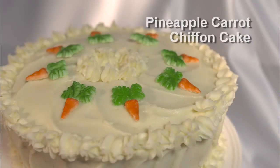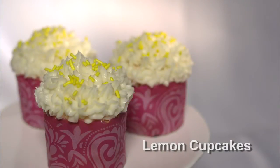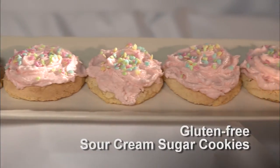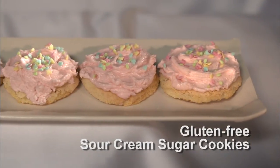The first recipe is going to be a pineapple carrot chiffon cake — super light, airy, with cream cheese icing. Delicious. And then we're going to do a lemon-inspired cupcake, again with a really nice icing on top. And then we're going to finish off with gluten-free sour cream sugar cookies. Delicious, a little sweet but not too sweet. Okay, a lot to work with there.